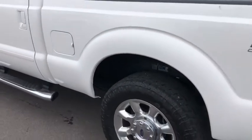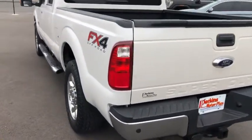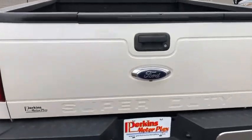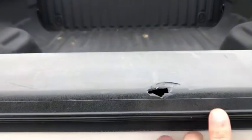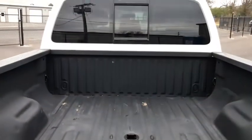Coming around to the back half of the truck, one thing I did notice is just a little bit of a touch-up right there — let me see if I can focus in. Coming around the back half, I'm looking for any wear or anything like that. One thing I do notice is a little bit of a chunk right there — for reference, about the size of my finger. This vehicle does already have the bed liner in it.